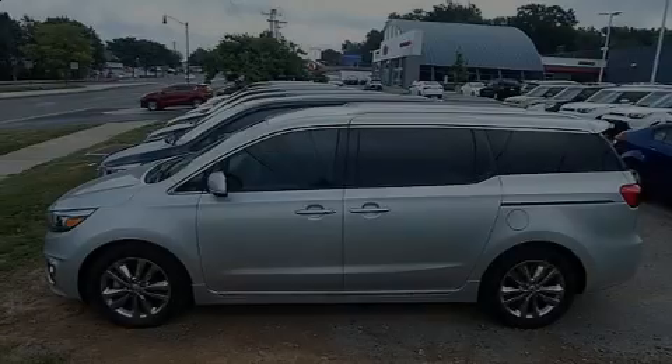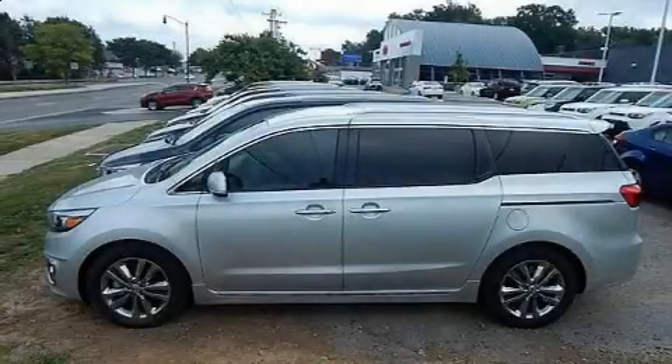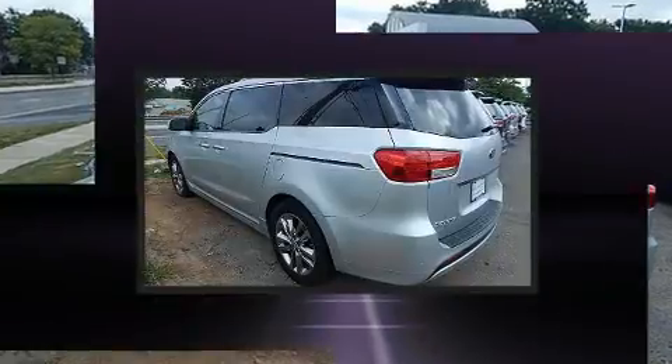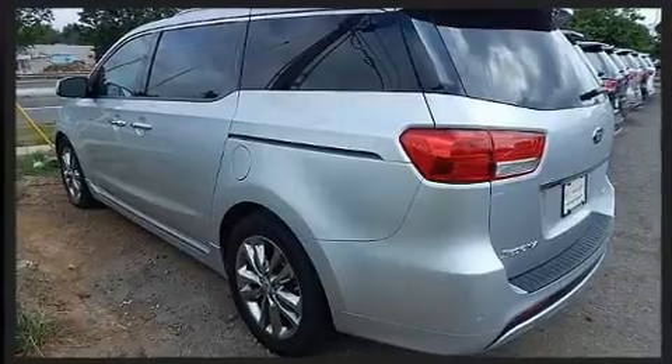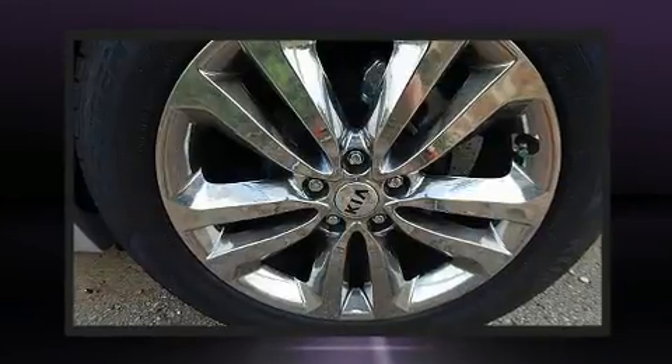Outstanding design defines the 2016 Kia Sedona. Under the hood, you'll find a 6-cylinder engine with more than 270 horsepower. And for added security, Dynamic Stability Control supplements the drivetrain.